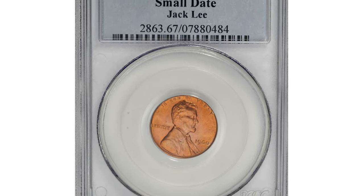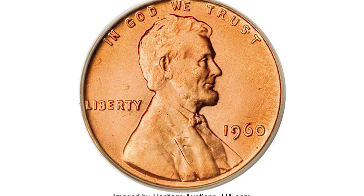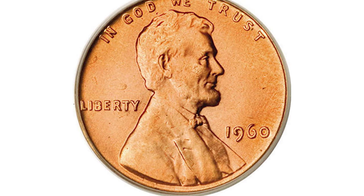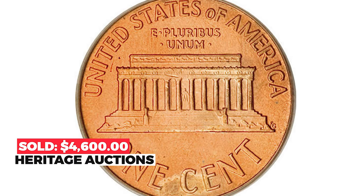This 1960 small date Lincoln cent was graded 67 red. This beautifully preserved superb gem sports luscious peach surfaces and crisp detail. The small date is easy to determine from the tip of the digit six. It was sold for $4,600 at auction.